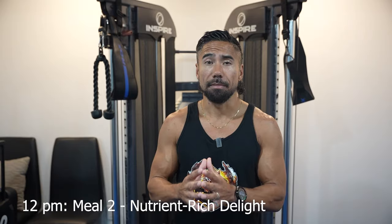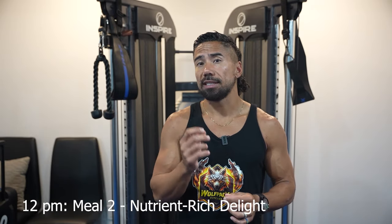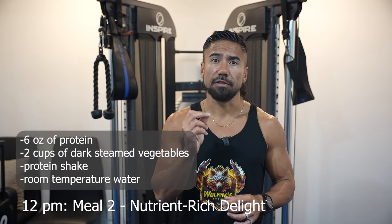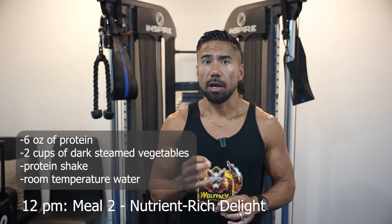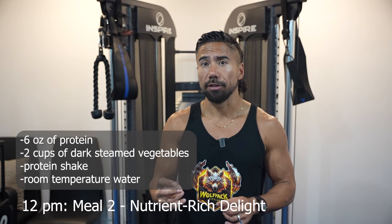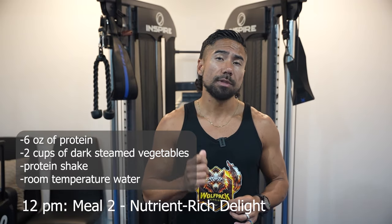At 12 p.m., it's time for your second meal — a nutrient-rich delight. I want this meal to be satisfying. Enjoy six ounces of protein, two cups of dark steamed vegetables, and add another protein shake to help you sustain your energy levels. Don't forget to accompany this meal with a cup of room-temperature water.